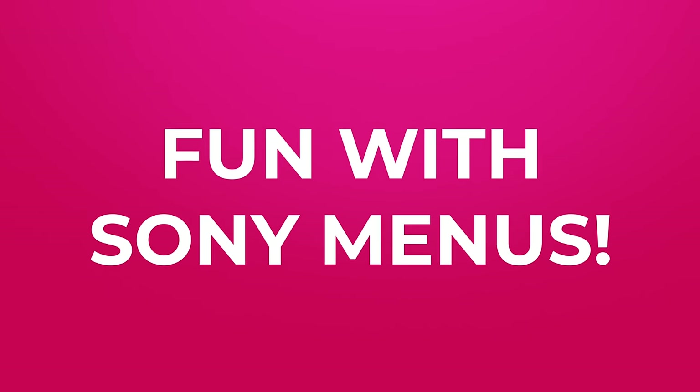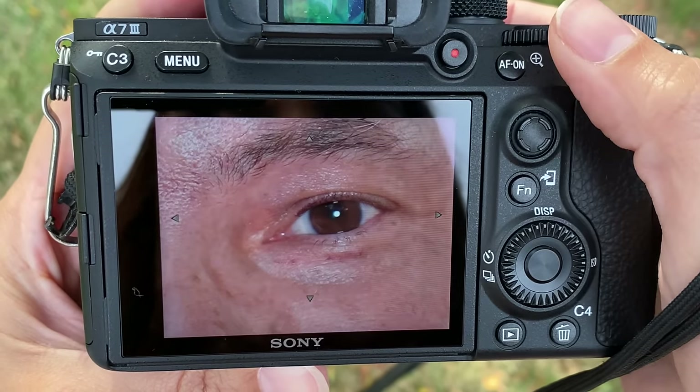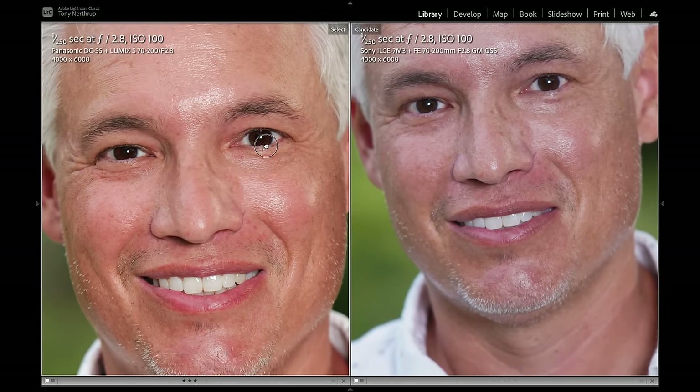Once face/eye detection was turned on, it found the eye right away. The end results were virtually indistinguishable — both cameras looked great and nailed eye AF most of the time. I couldn't have said that about previous Panasonic cameras, so way to go Panasonic.